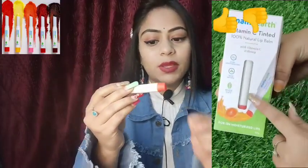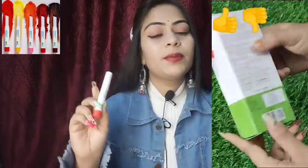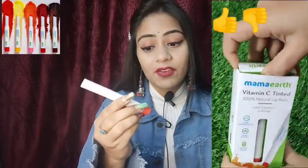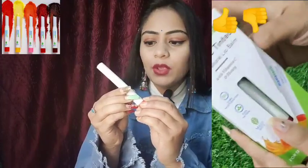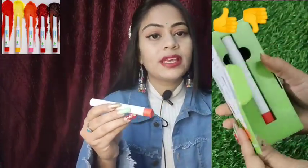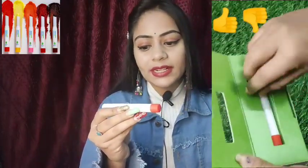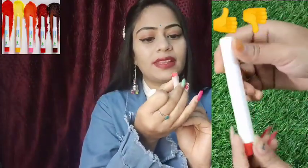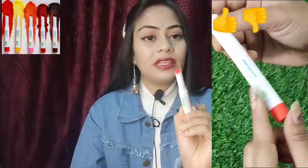No chemicals are used in it. In other words, Mamaearth products are 100% natural and chemical-free, which is why they are considered safe. I will show you the packaging I received. I have been using it for a while. If I talk about the color, you can see it here — it appears red.